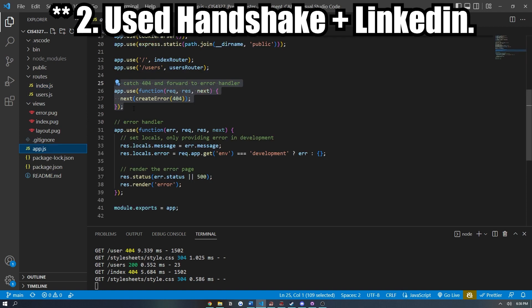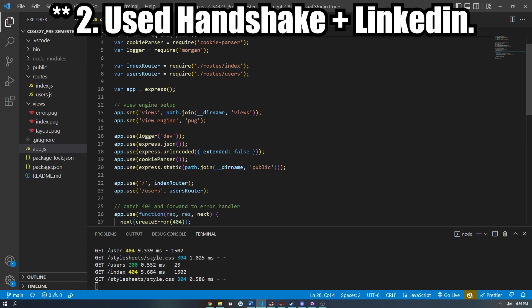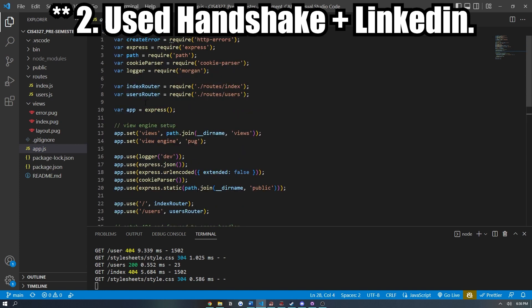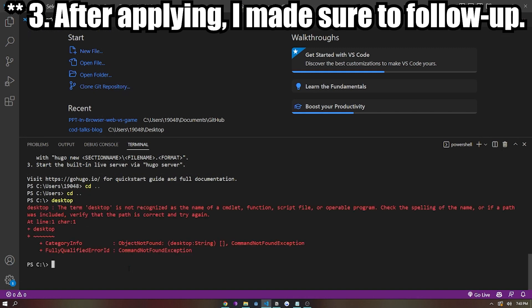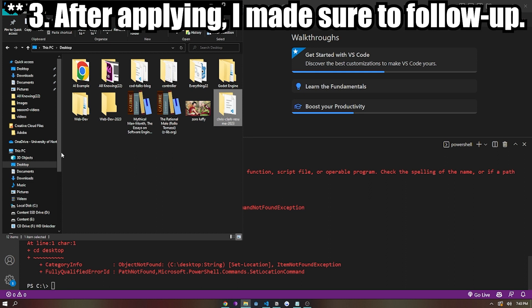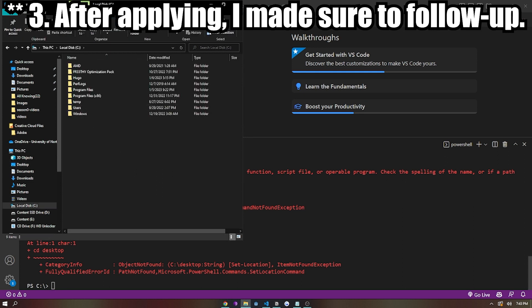Using Handshake to find positions and then using LinkedIn to find people who actually work at those places and sending a more formal message kind of shows that you're going the extra mile to get this position. Step three: after applying to jobs, I made sure to follow up with the companies. I usually gave them about a week or two before messaging them about updates regarding my application.